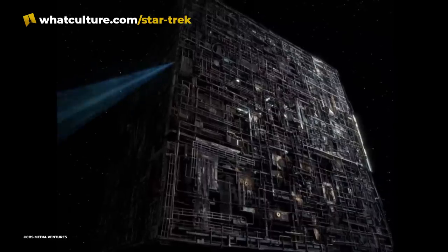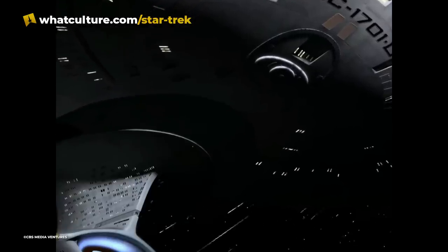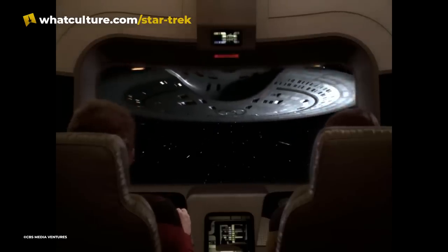Saucer separation was only used in a couple of episodes for many reasons — mainly because of the high cost of filming the model to do it, but also because separation took a long time, as they had to wait for all non-Starfleet personnel to move to the saucer and the crew to split between the two sections.